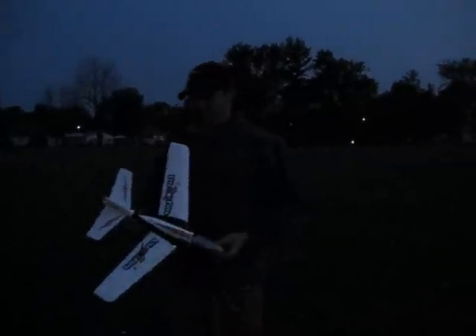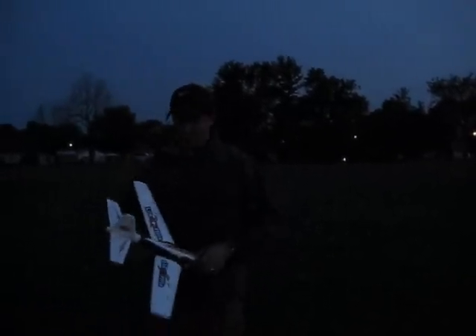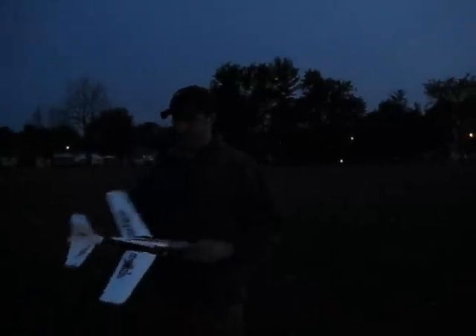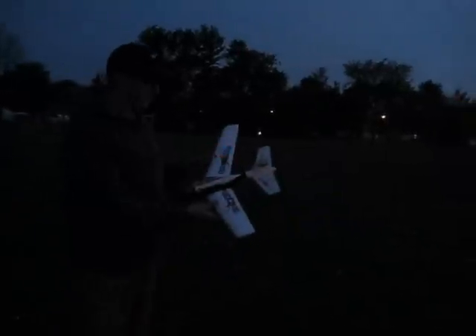This is rocket engine test number three. We decided to go a little bit darker — it's the light flight, two-foot wingspan, D-model glider with a rocket engine. We're going to turn on the lights here; it went from the opposite direction than last time, which was yesterday. We're going to launch it and hope to catch more of it on film this time.